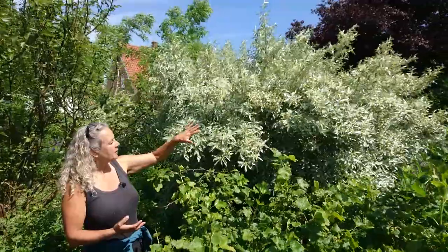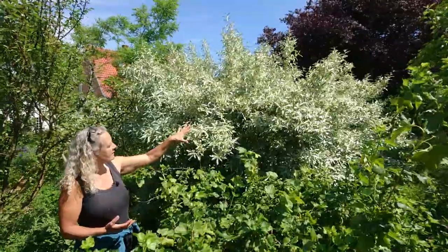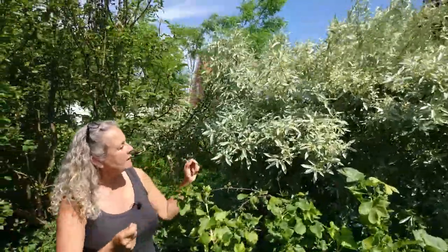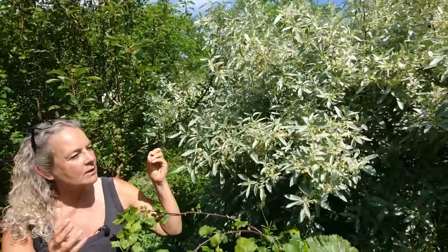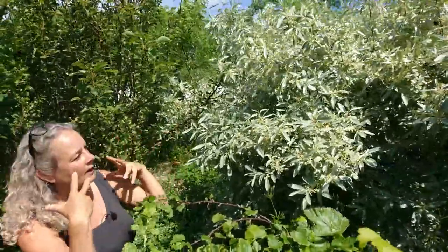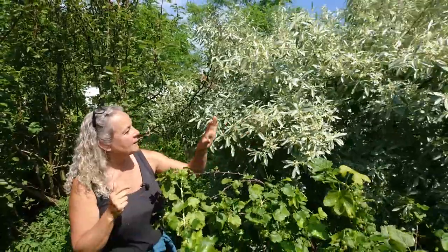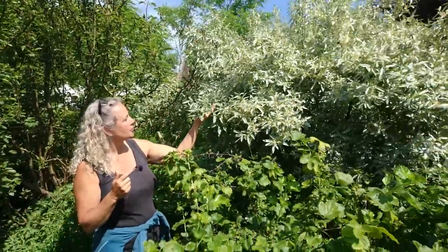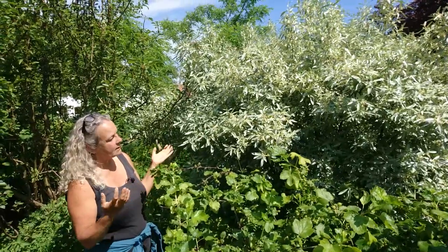It's a community service plant because it fixes nitrogen, but it's also an insect magnet. It has beauty and the smell of these flowers as it is right now — it's like lilies, and you get these waves of scented flowering when you pass this bush, this small tree. So I really love it and I think it's amazing.